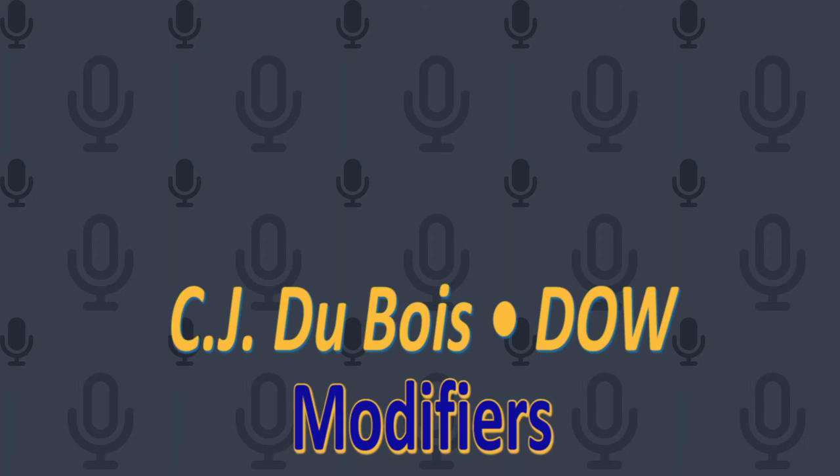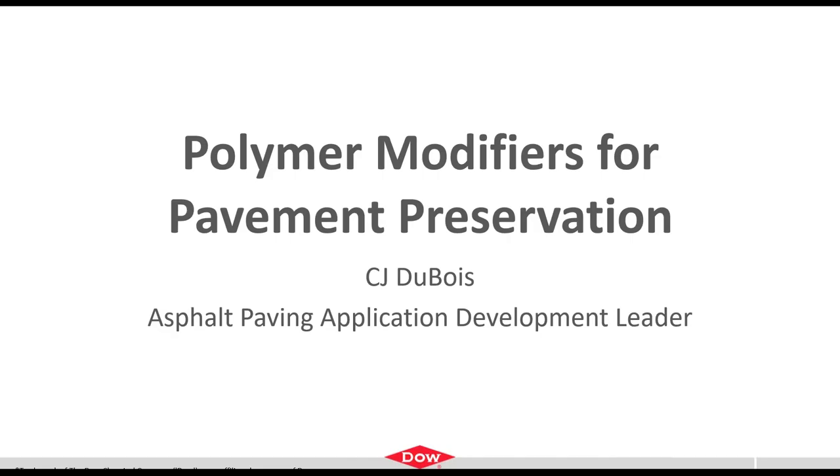C.J. Dubois will talk about modifiers. Good afternoon, everyone. Today I'll be giving an overview of some of the various polymer modifiers that are used in pavement preservation applications.